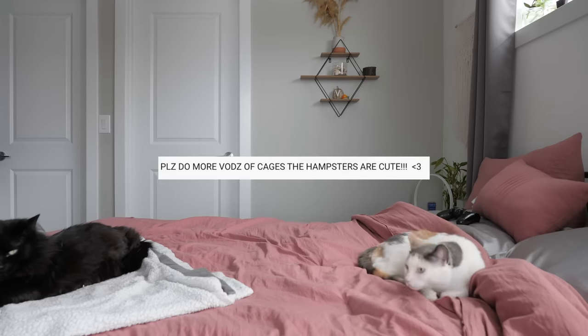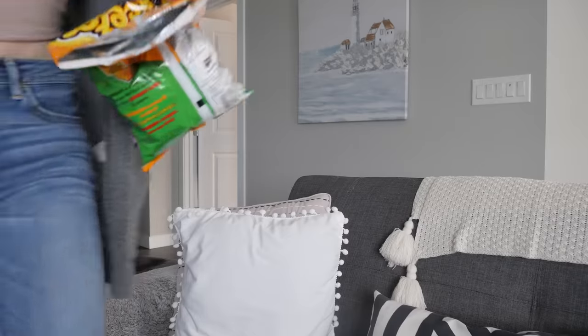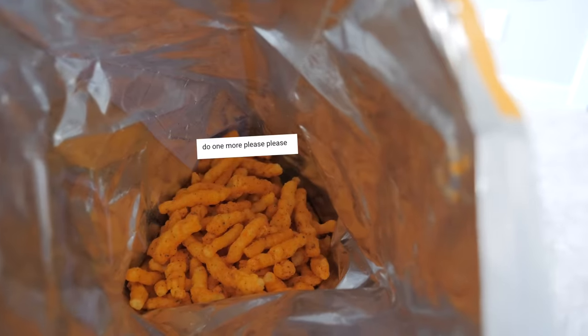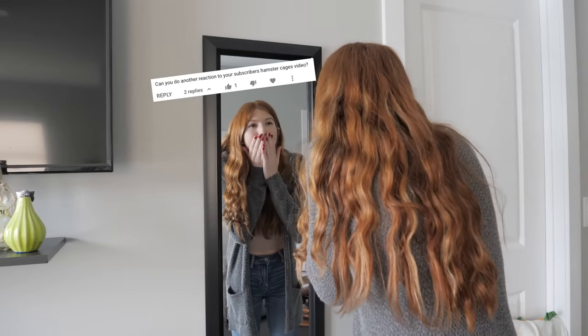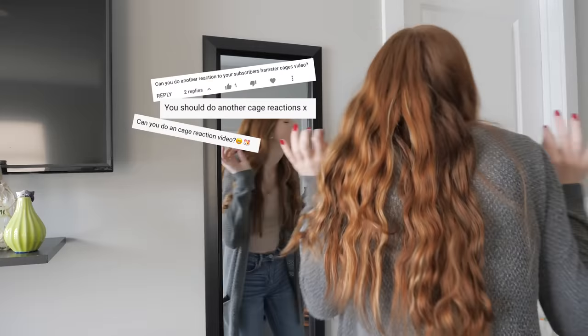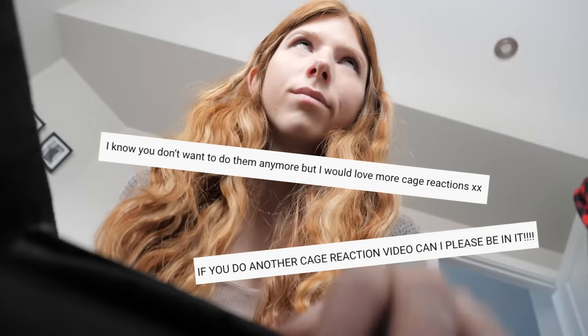Do more fonts of cages. The hamsters were cute. Do more. Do one more, please. Please do more. Can you please just do one more video? Can you do another reaction to your subscriber's hamster cages? You should do more cage reactions. Can you do a cage reaction video? If you do another cage reaction — I don't want to do them anymore, but I would love more cage reactions.